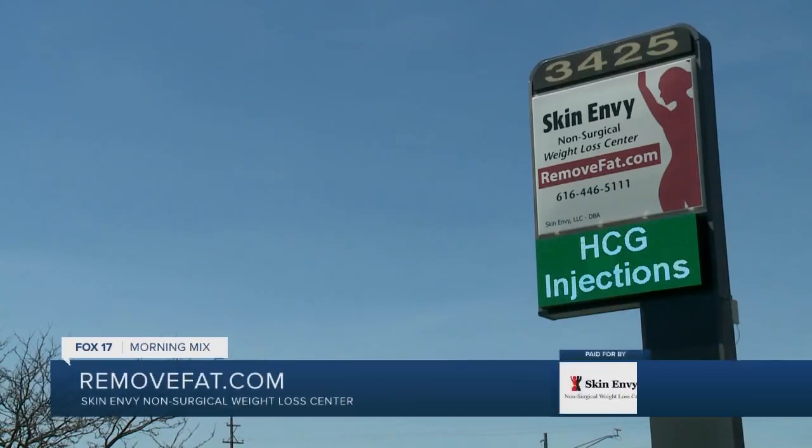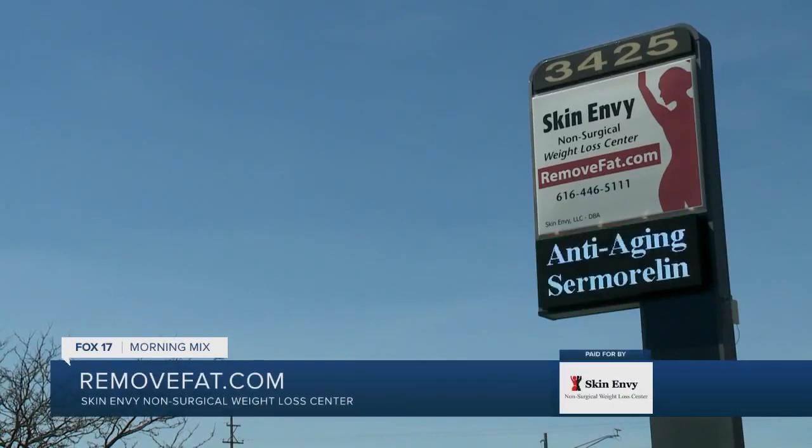Skin Envy Non-Surgical Weight Loss Centers is offering European advancements for a better body and mind. Dr. Robert Davison personally uses a product to improve his quality of life, and it could help you. Some of the positive benefits of growth hormone, which is boosted by Sermorelin: